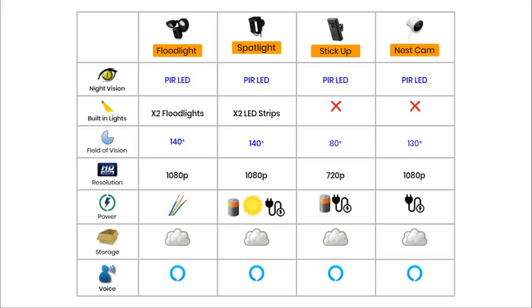Secondly is built-in lights. Two of the cameras have built-in lights: the Floodlight and the Spotlight. The Stick Up Cam and Nest Outdoor don't have any built-in lights. The next feature is field of vision. The Floodlight and Spotlight cameras both have 140 degrees field of vision. The Nest camera is close behind with 130 degrees and the Stick Up Cam is way behind on 80 degrees.